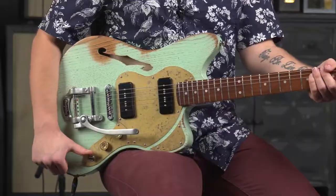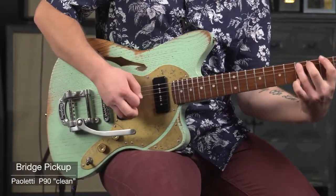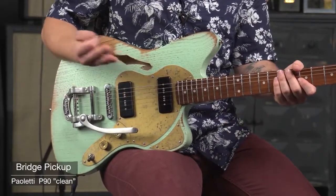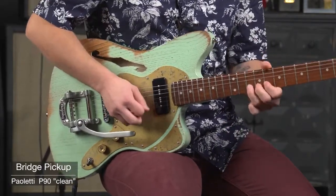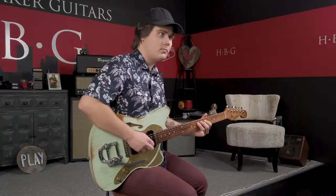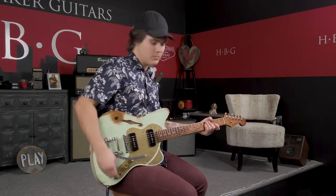So let's switch to the treble pickup. On that treble pickup you can really hear how trebly it is — it really contributes to the brightness of the sound, especially when you're on middle position.